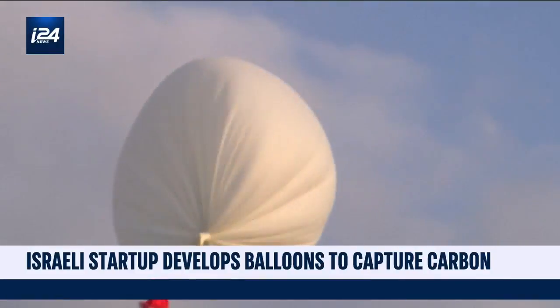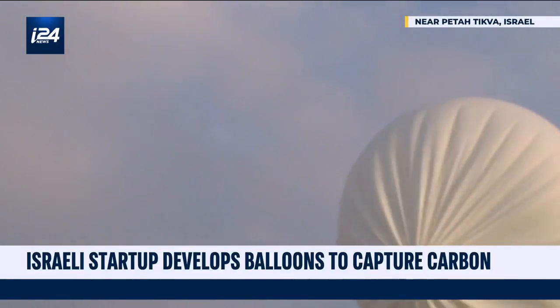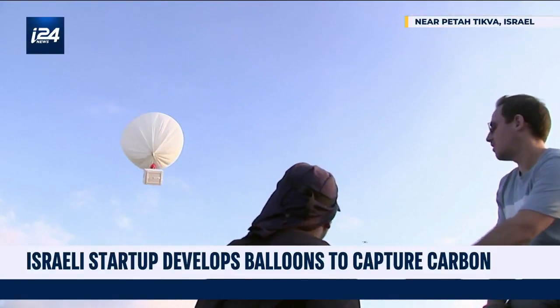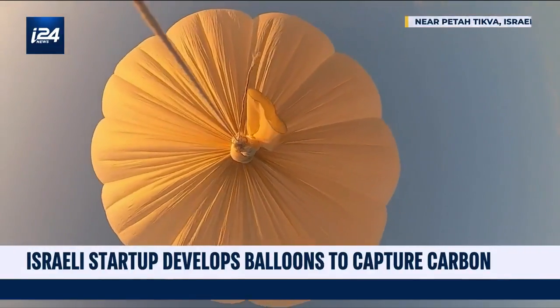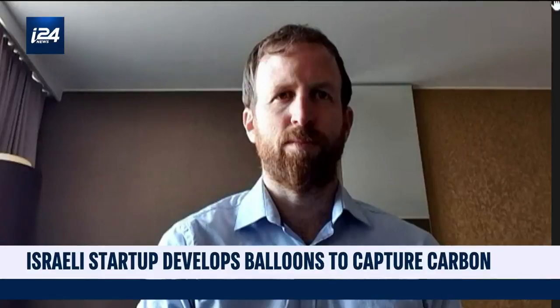An Israeli startup called High Hopes Labs developed a system that captures carbon where it has almost solidified, far above the Earth. The frozen carbon is then separated from the air to be brought back to Earth where it can be recycled. To learn more, we're joined by Nadav Manstroff, co-founder and CEO of High Hopes.